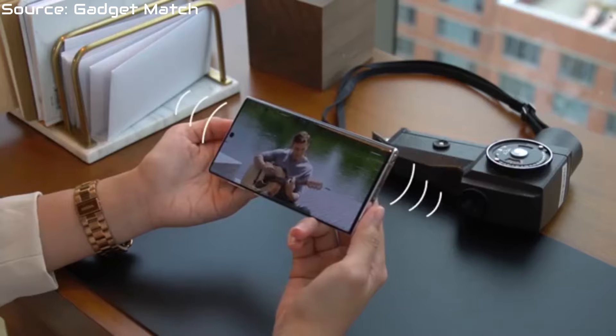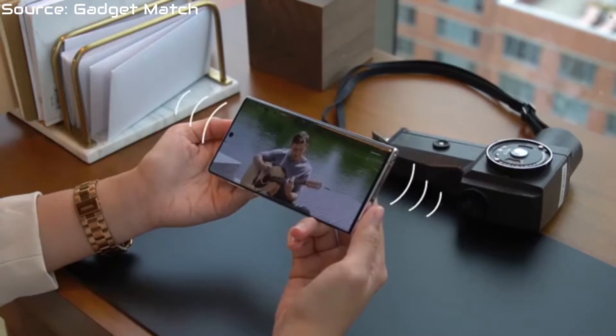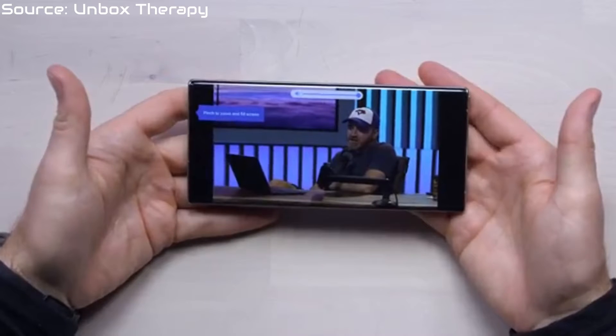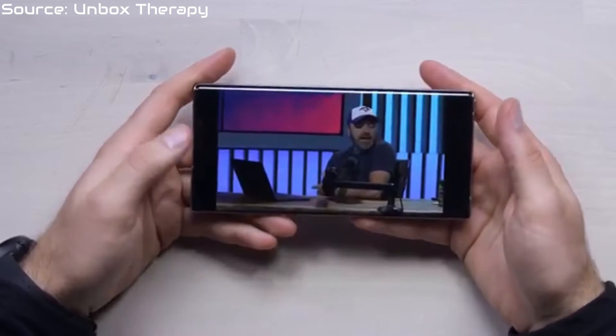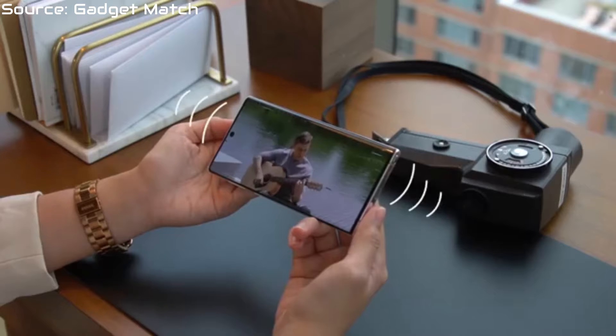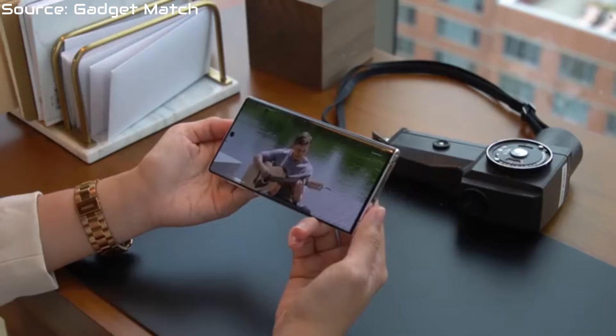Stereo speakers have got to be the best feature for me. They managed to make their phone look like it's all screen, but they're still able to make sure that even when you're listening to content, the sound you get from the phone is still quite good. Yes, most of the sound comes from the bottom-firing speaker, but at least if you do mistakenly cover it with a finger, you won't be missing out on everything going on in the phone.